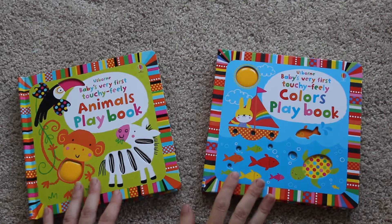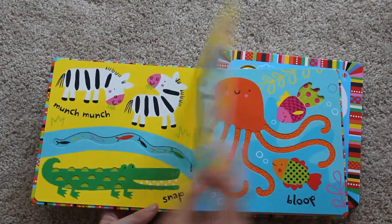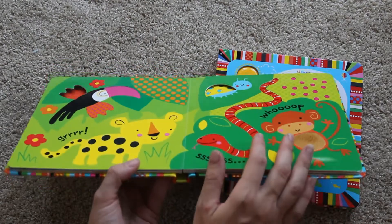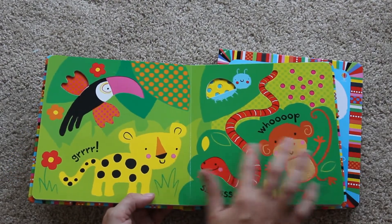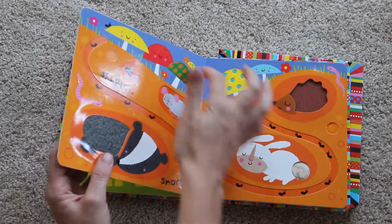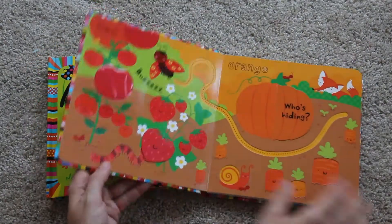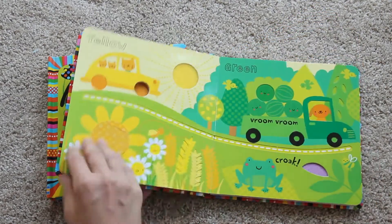Here are two of Usborne's Baby Playbooks. These are wonderful books — very tactile with textures to feel and very colorful. The pages are also layered; for example the snake sits a little lower than the rest of the page, creating an extra texture, and there are holes in the pages as well. Some of them also have flaps. These are very fun and engaging books for little ones.